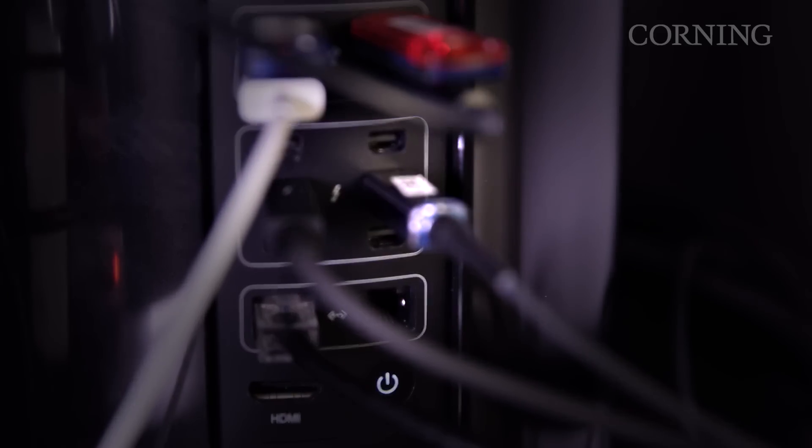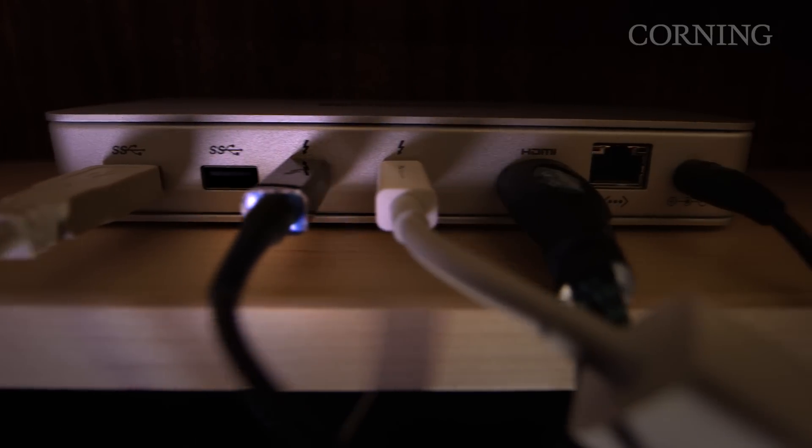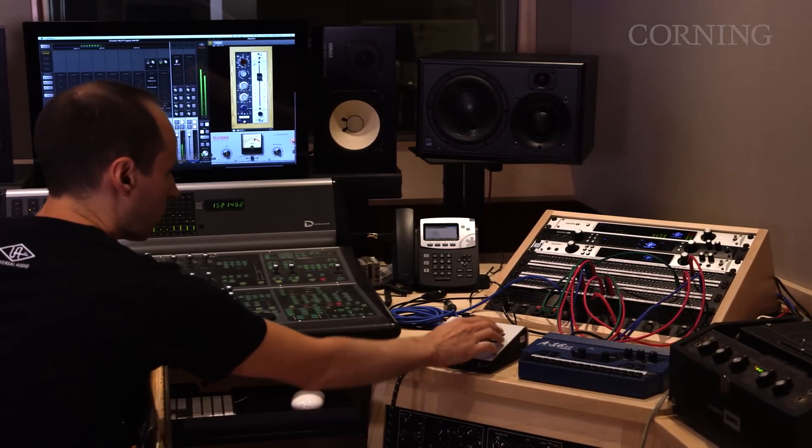We've got our machine room with our computers, and then in the studio we've got our Thunderbolt Apollos. It's really great to be able to have the two decoupled, but they really do feel like they're sitting in one place.